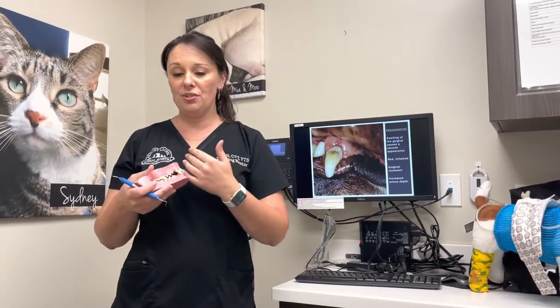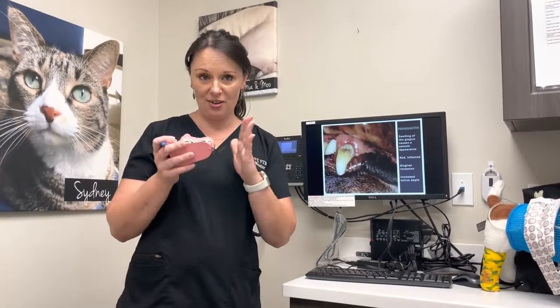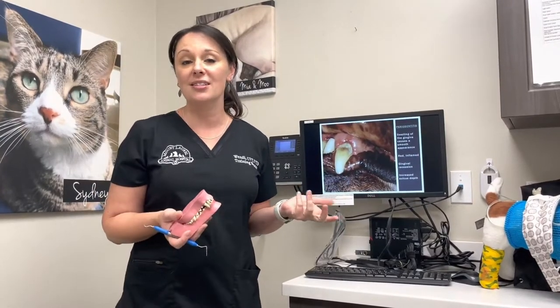So when they're young is when we want to try to condition puppies and dogs to accept teeth brushing, so we can halt the process and prevent end stage periodontal disease, which will be tooth loss.